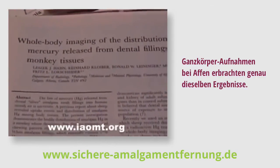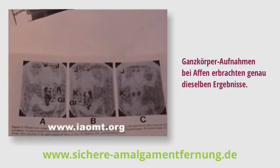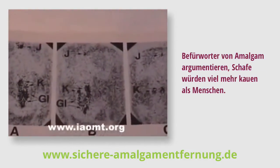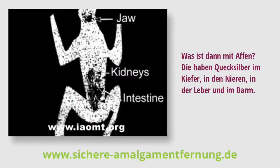Whole body imaging of monkeys found exactly the same thing. Proponents of amalgam fillings claim that sheep chew too much. Well, what's the problem with monkeys?